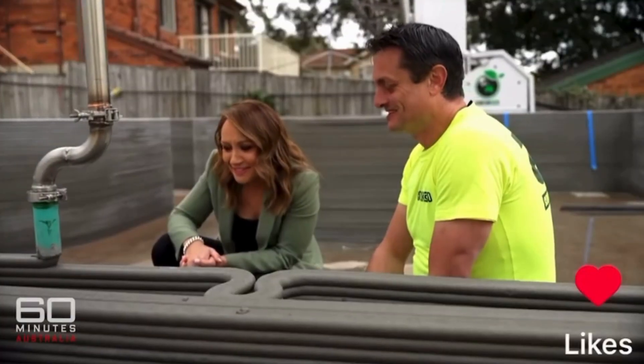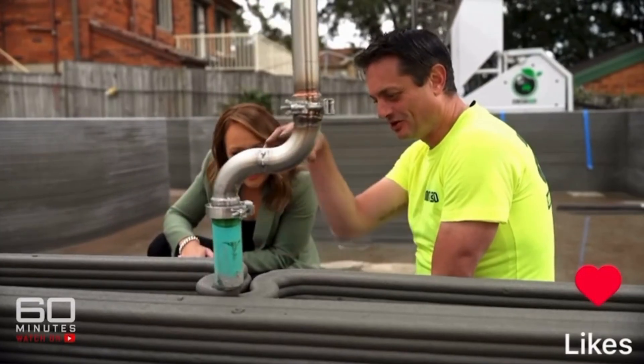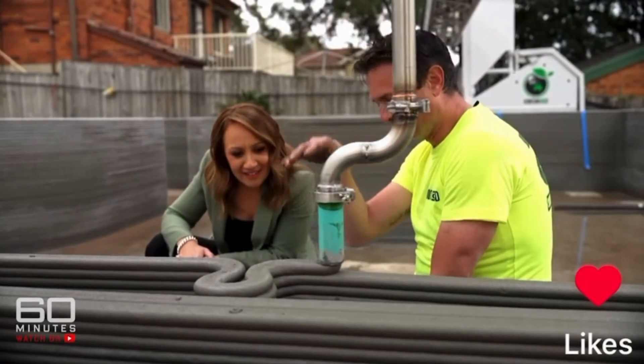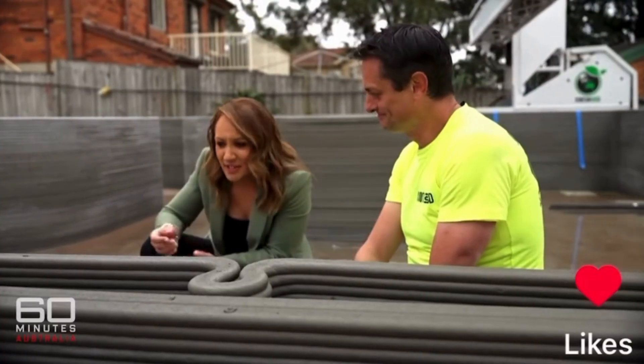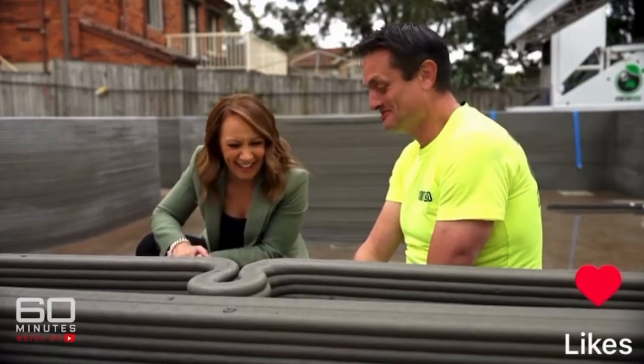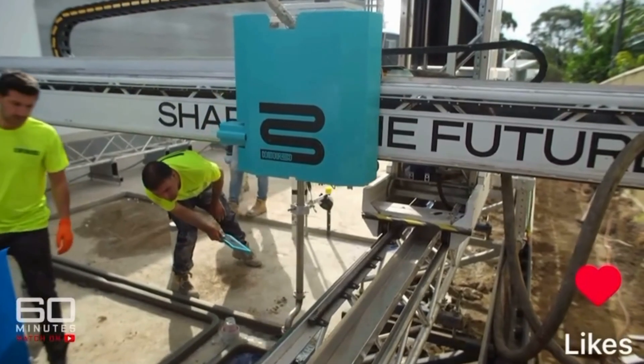It's actually quite mesmerizing to watch. The consistency is like toothpaste — it holds its form even though it's wet. It's what we call rheology: it'll hold its shape even when you apply pressure on top. It's almost like a soft serve.